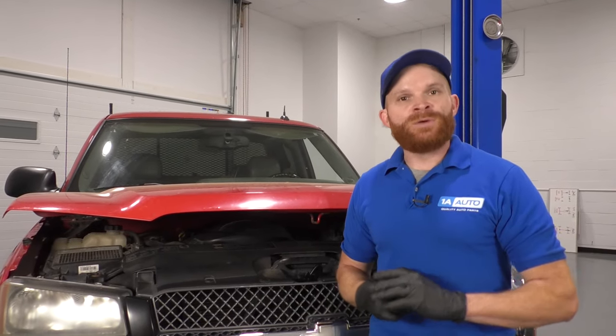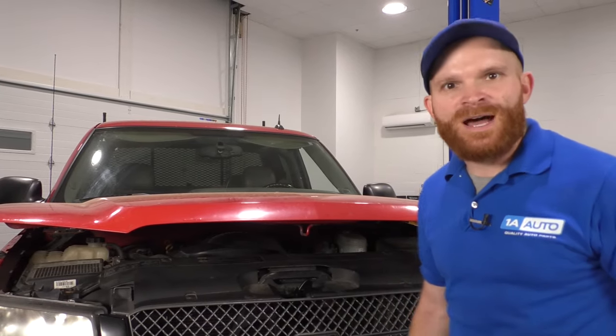Hey friends, it's Len here from 1A Auto. Today we wanted to go over some common issues that you might have with a hood latch. Let's talk about it.